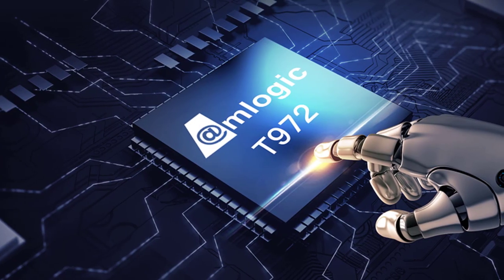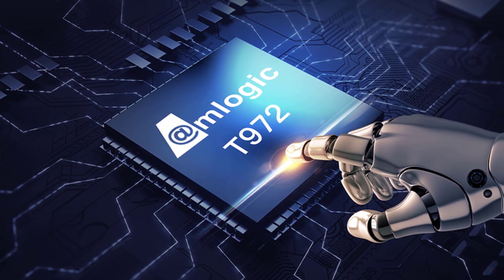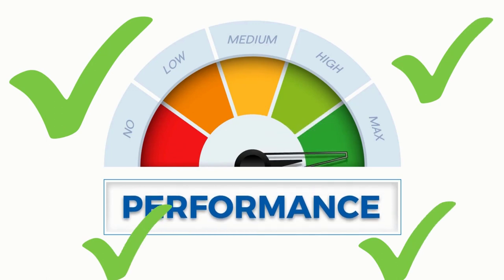The Transpeed X1 is manufactured with the Amlogic T972 quad-core, 55nm super-powerful CPU, so that the user doesn't need to think about the performance of the device.